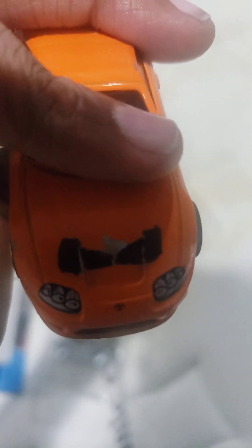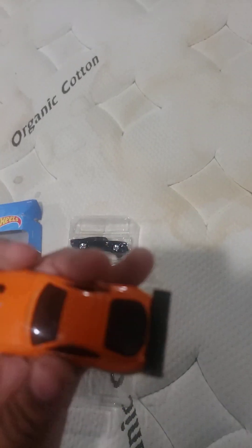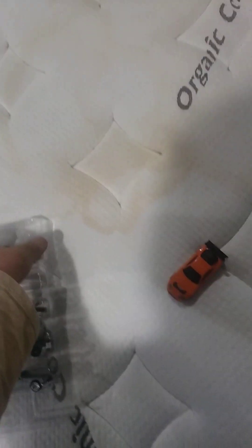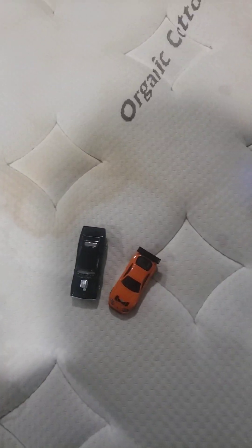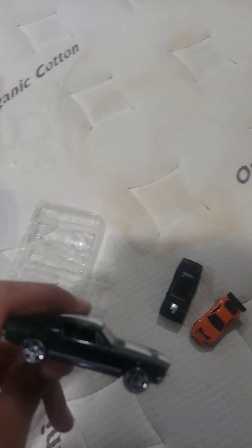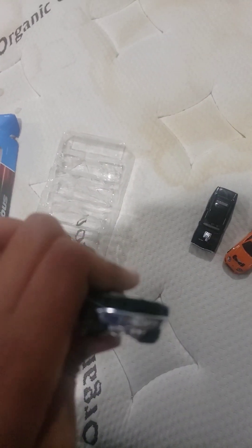It is Brian's Toyota Supra. Look at the rims — they're not accurate but they work well. Look at these details: the side, the front, look at the hood. Look at this side — this is just a beauty.